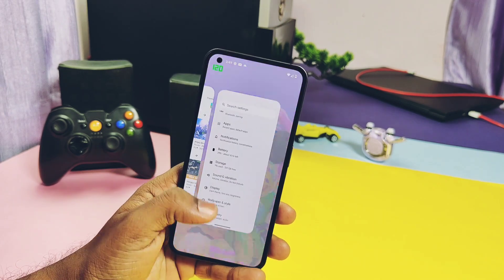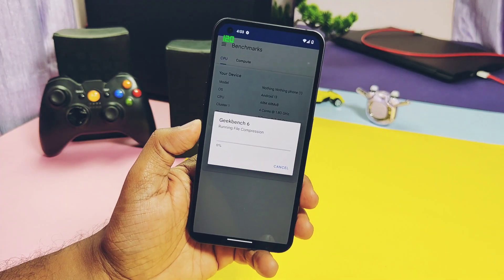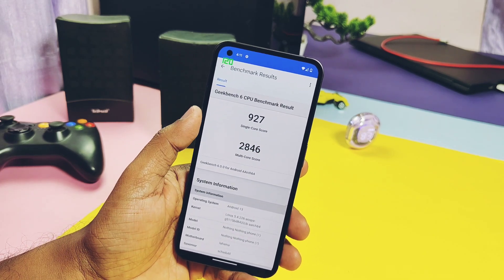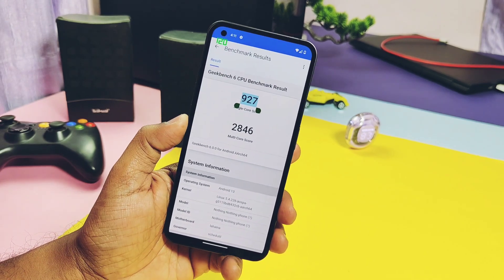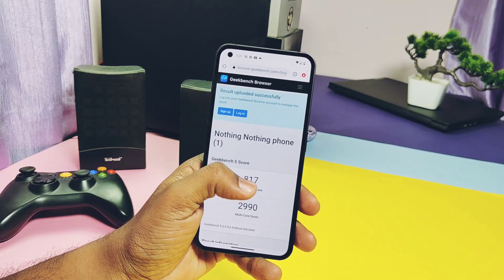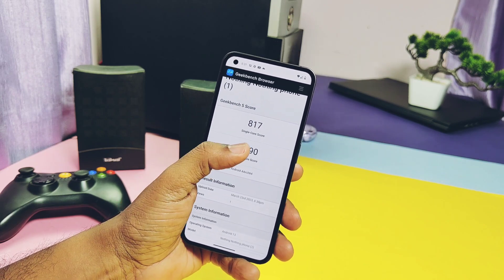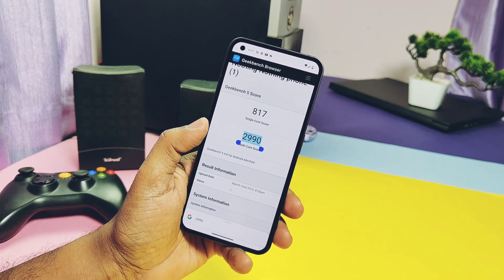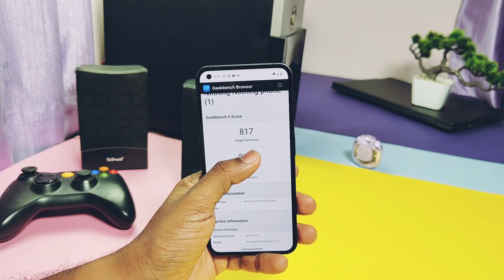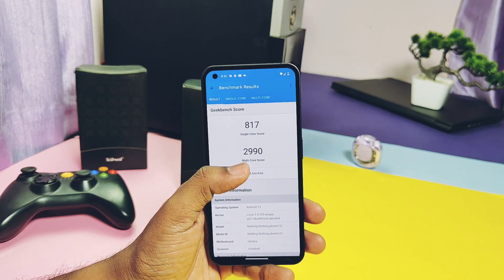Let's check the Geekbench scores. In the first run I got 927 single-core and 2846 multi-core. I felt that was slightly lower than the old version, so I repeated the test and got 817 single-core and 2990 multi-core. Comparing with the old Beta 1 Topaz build, that scored 824 single-core and 3015 multi-core — a negligible difference. The multi-core performance of this ROM is higher than any other custom ROM out there for the Nothing Phone 1.